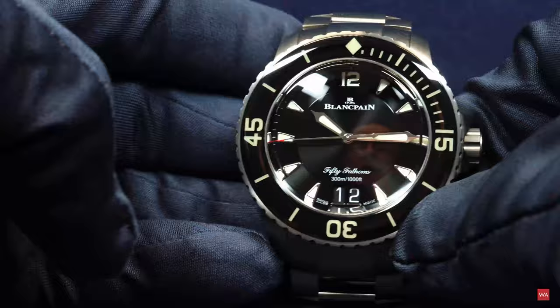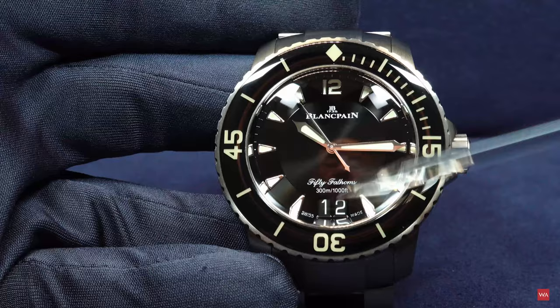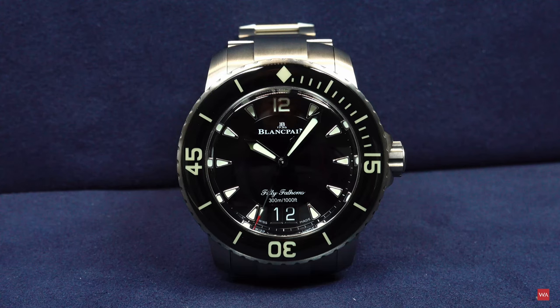It's a diver, 300 meters water resistant. What is also nice to have on the watch is the big date function. Here you have the big date — the 12th. This is really cool to have such a huge date indication, because it will help you to read the date even without glasses if you need them. So it is a huge big date, or grande date as the French say.